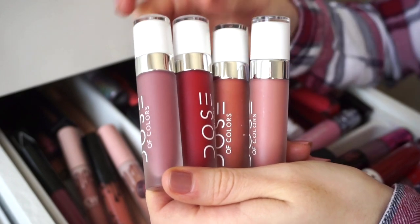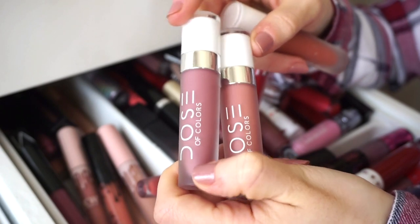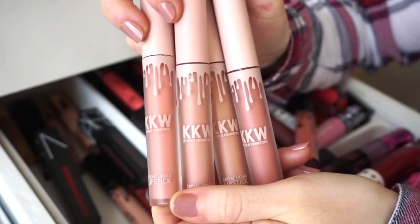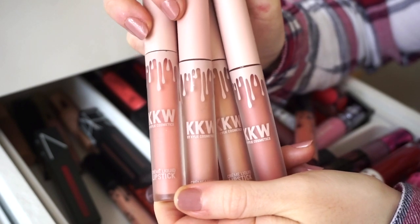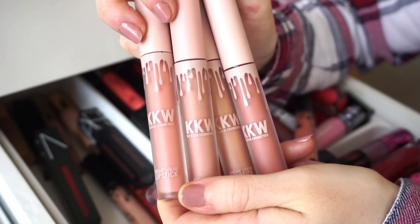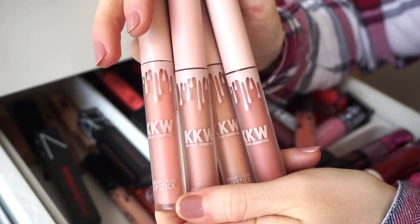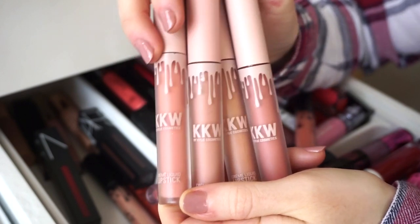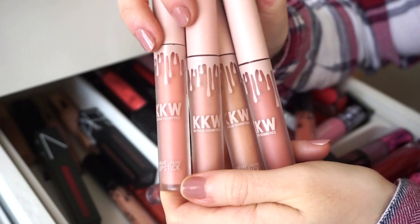I have four liquid lipsticks from Dose of Colors — I'm going to keep the red one and this one, and get rid of the two nudish mauve-tone shades. Next I have four KKW liquid lipsticks and glosses. I like them and used to wear them a lot when they first came out, but I think they might be a little older and I'm not sure if they're still sold, so I'm going to declutter all four.